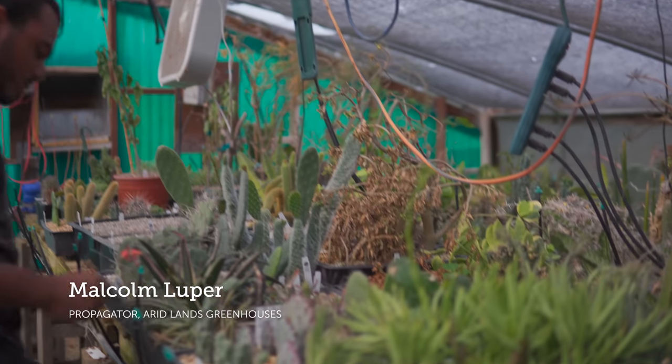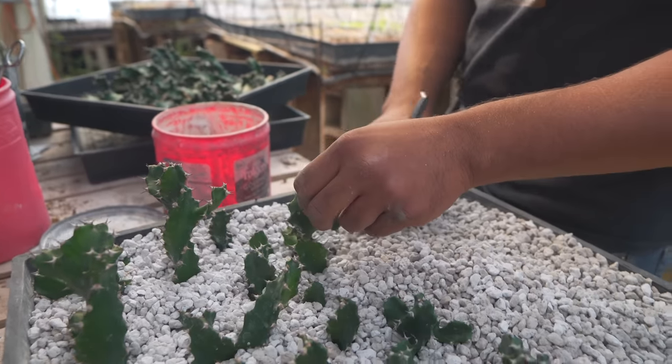My name is Malcolm. I work here at Airlands Greenhouses here in Tucson. My main job here is propagation through cuttings, and here I have most of my stuff laid out.